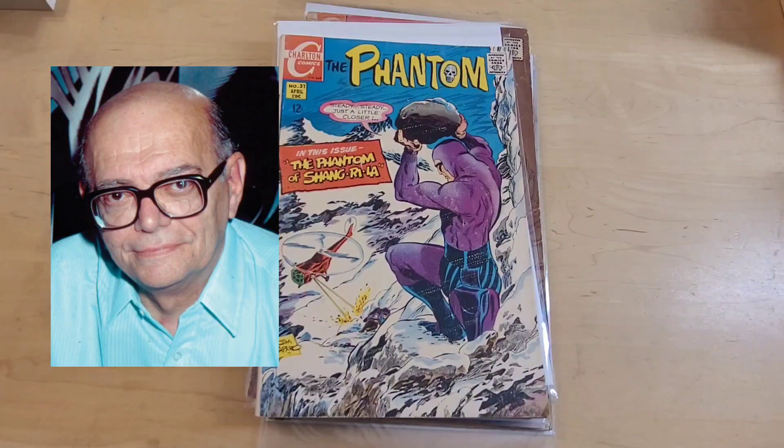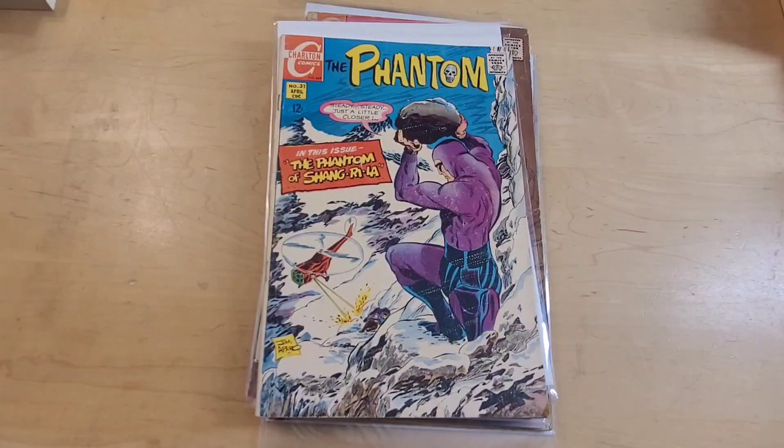The Phantom initially appeared in Gold Key, in these beautiful painted covers. And then was, for a short time, with King Comics, when King, the copyright owners of The Phantom at the time, did a small run of comic books with some excellent artwork, especially on the Flash Gordon series. And then Charlton picked up the character, bought the rights to produce The Phantom series, and it featured first this excellent artwork by Jim Aparo.